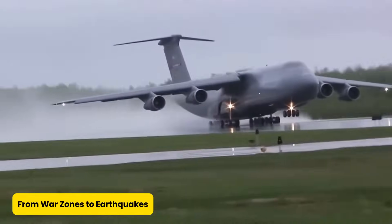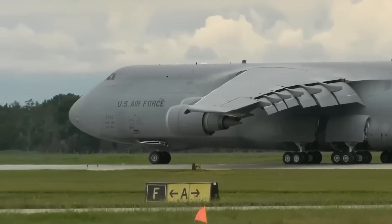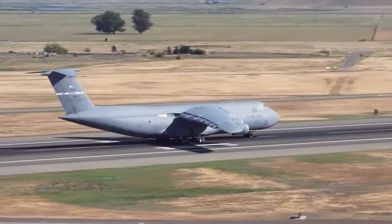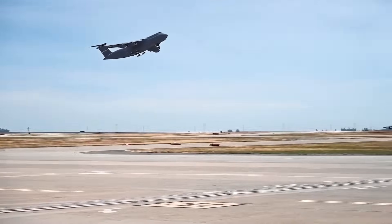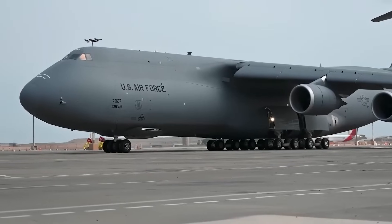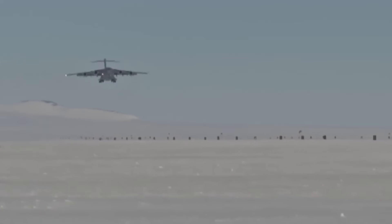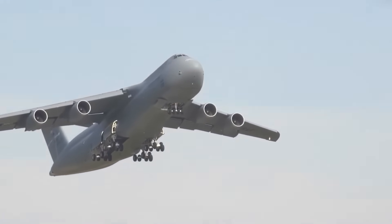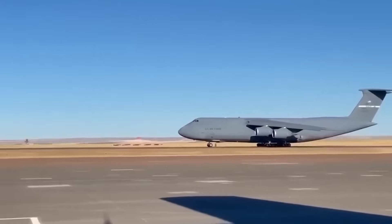From war zones to earthquakes: if there's a crisis somewhere in the world, chances are the C-5M Super Galaxy is already on the way, loaded with aid, equipment, or troops. It's the logistical equivalent of Batman's utility belt. From the scorching deserts of the Middle East to the ice-blasted runways of the Arctic, this sky titan delivers with pinpoint precision. It played pivotal roles in operations like Iraqi Freedom and Enduring Freedom, and when nature strikes, the C-5M shifts gears to become a humanitarian hero — airlifting disaster relief supplies, food, medicine, and even field hospitals.